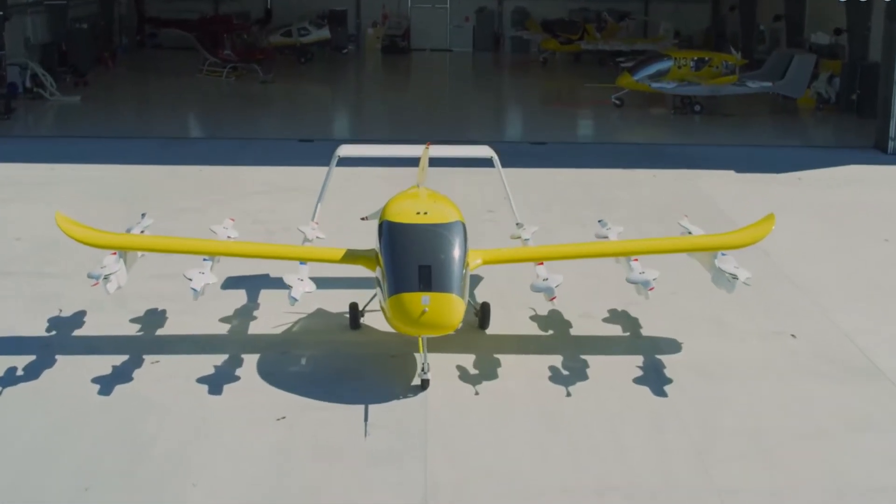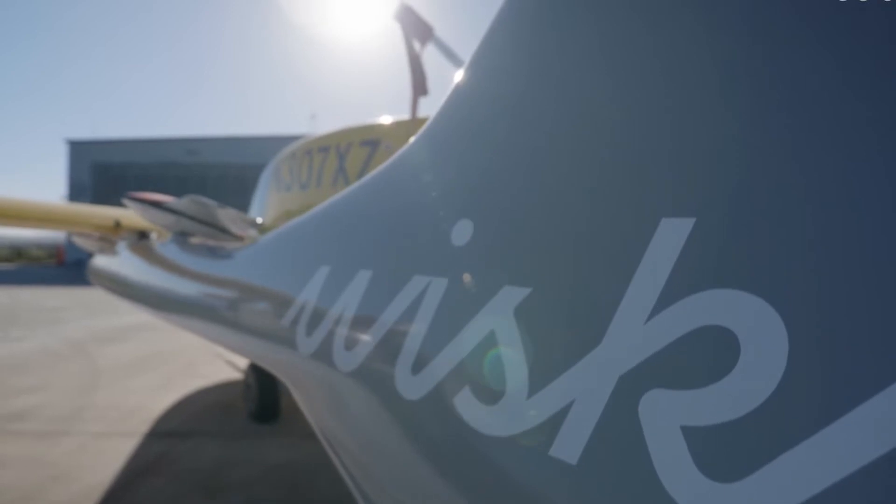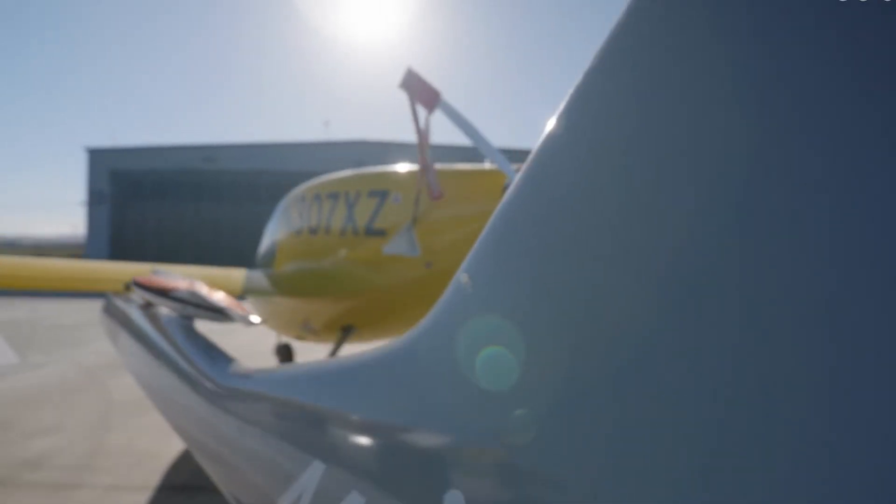I'm here in Cora, our fifth generation aircraft, and my colleague Jay is going to give you a little tour of how this all works.